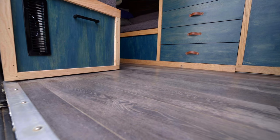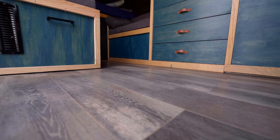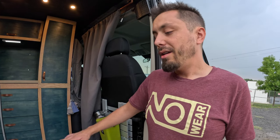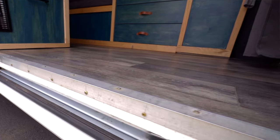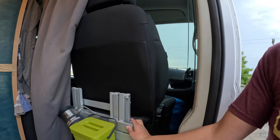The floor is constructed by gluing furring strips between all the ribs of the floor, followed by poly-iso foam in between those strips, a layer of Reflectix, and then a layer of plywood — all coated in Kilz primer. My dad did a really nice job putting in this LVT floating floor, and we finished it off with a strip of aluminum.